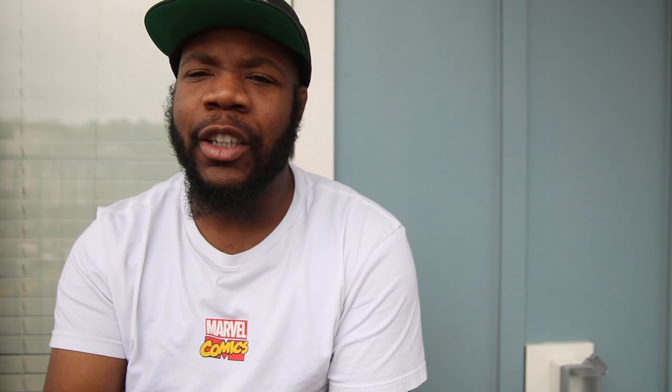It doesn't even have to be a full puddle — even just drops or stains on the concrete that weren't there before. If you're thinking, 'Hold on, that was not there — do I have an oil leak?' — that is definitely a sign. Another big sign is smelling a burning smell in or around your vehicle.